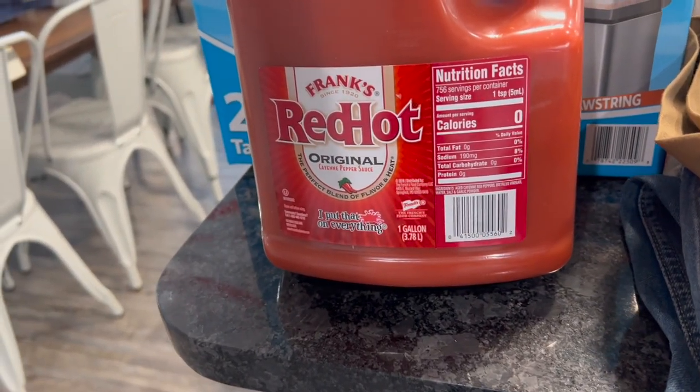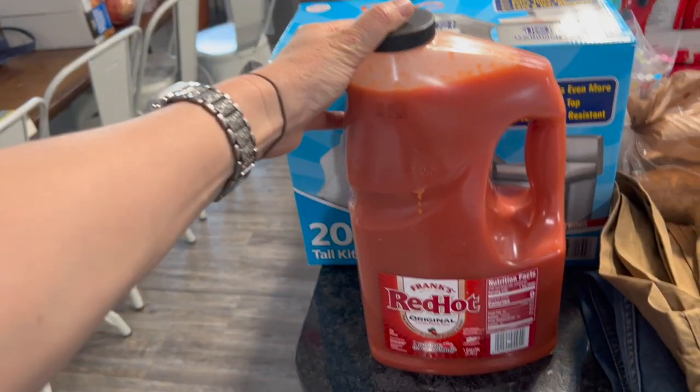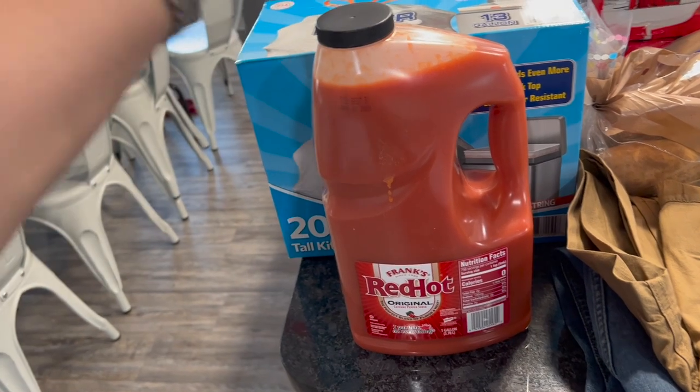Just cayenne, pepper, vinegar, water, salt, and garlic powder — no artificial color. Did you guys know some hot sauce has red food coloring in it? Watch out for it.